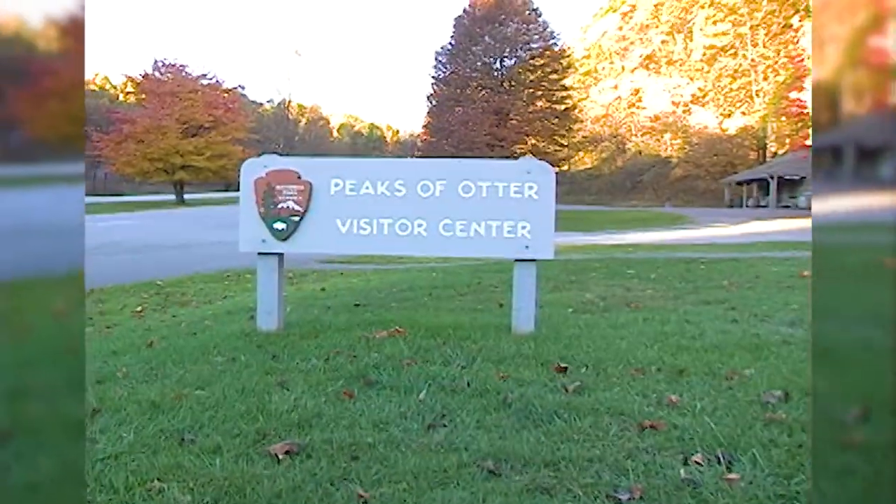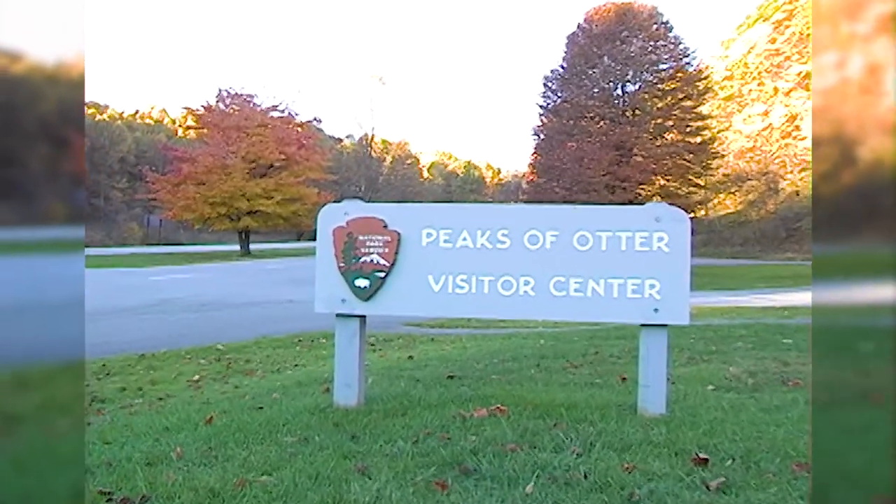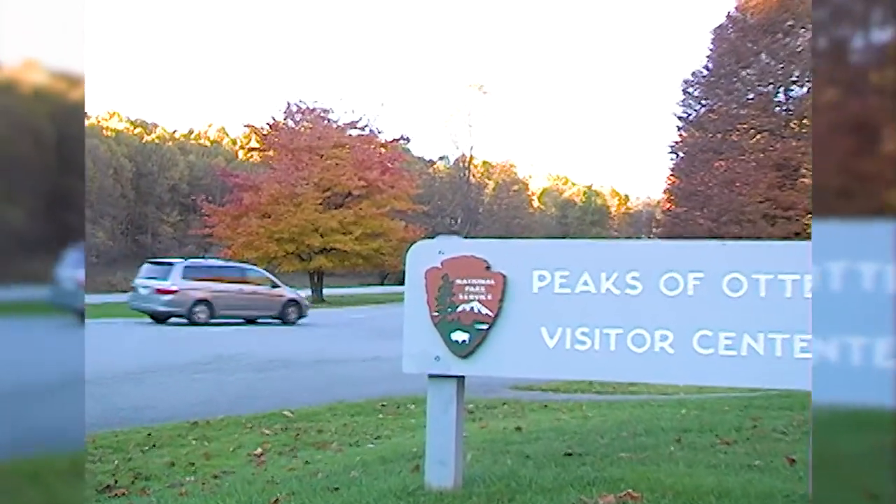By 1834, the first inn had opened, and by the turn of the century, the Peaks of Otter had become a popular tourist destination.